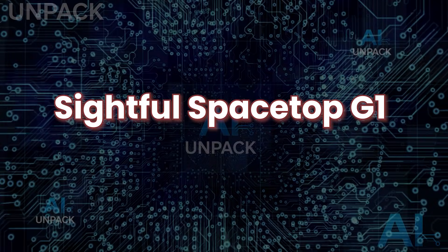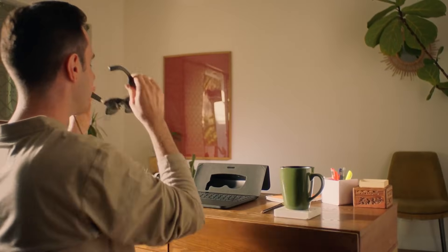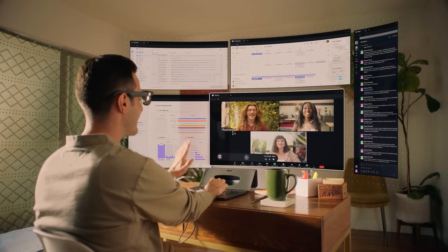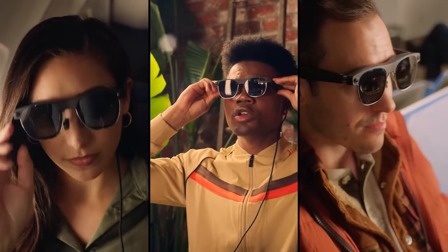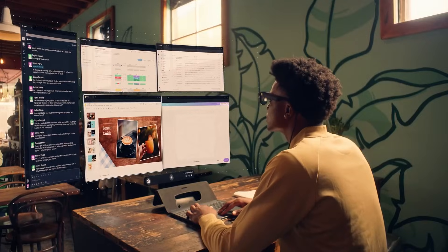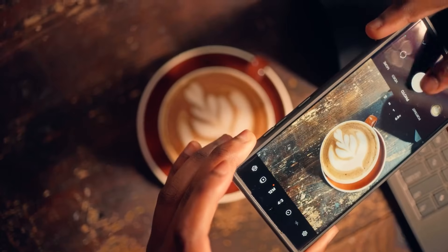Sightful Spacetop G1. The Sightful Spacetop G1 is more than just smart glasses — it's a full laptop experience without a traditional screen. Combining a portable keyboard base with custom AR glasses, it projects a massive 100-inch virtual workspace directly in front of you. You can open browsers, run apps, and work on documents just like a normal laptop, but with everything floating in midair.